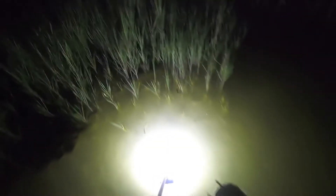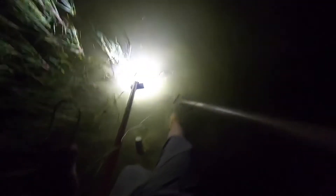This is my favorite spot to gig at. Big daddy flounder right there — got me a 16 and probably about an 18 to 20 inch.